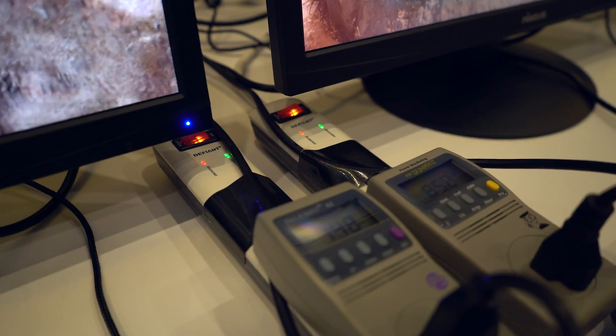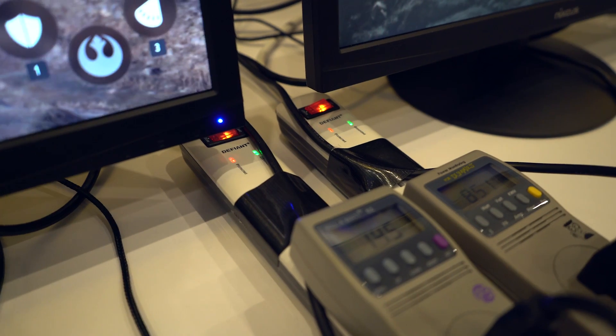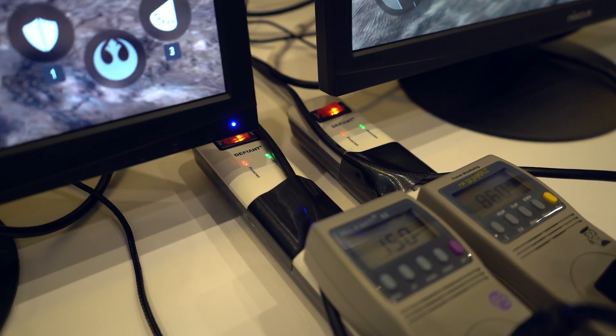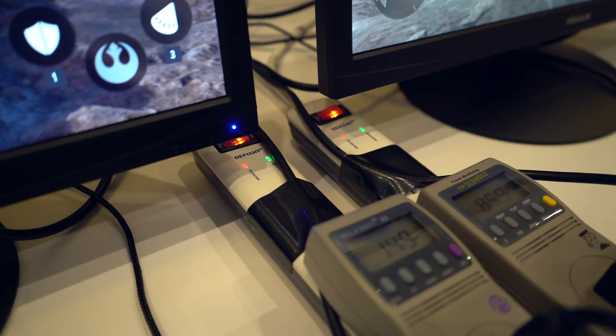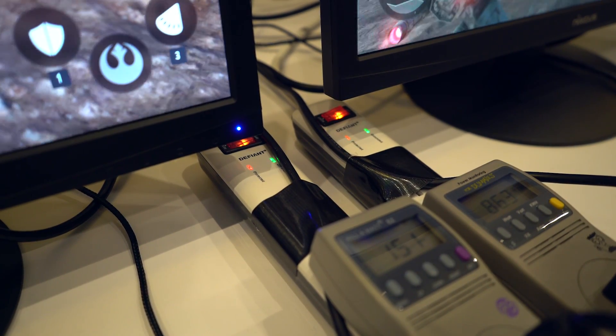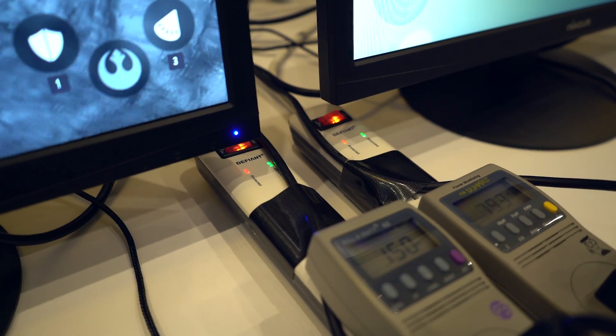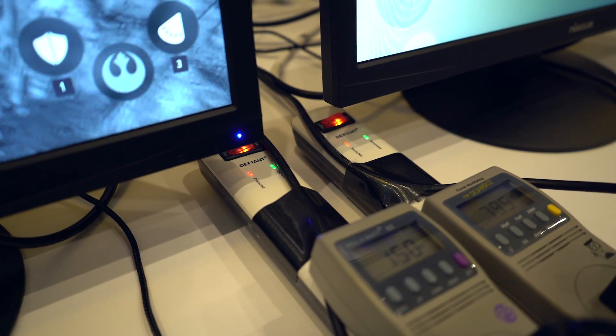I can't really drive both demos at the same time, so we'll see some consistent crashing into the game here. But you can see the power consumption difference. Now this is whole system power consumption — this is not GPU power consumption — so that's something to keep in mind. But clearly there's a difference here, and it's clearly something to look forward to for Polaris later this year.